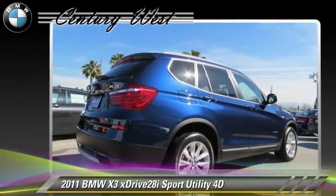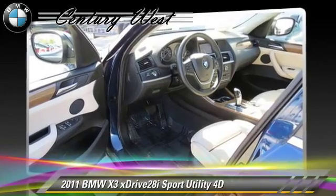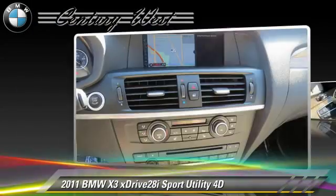Comfort and convenience features include technology package, backup camera, Bluetooth wireless, navigation system, and cold weather package. Give us a call to schedule your test drive today.